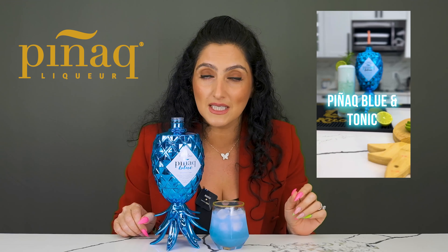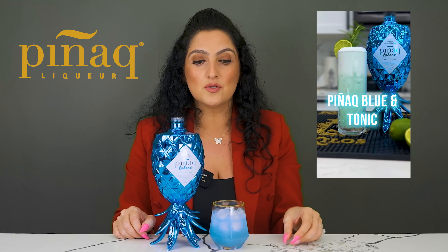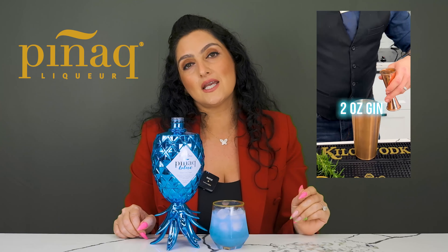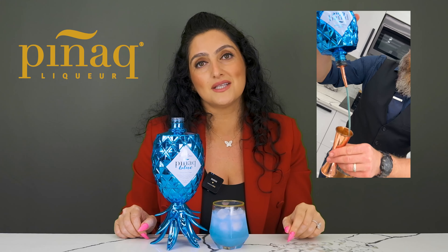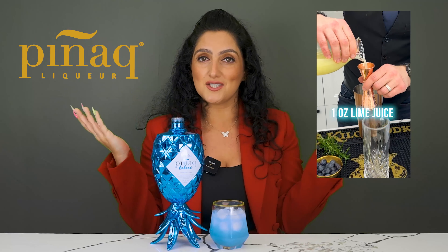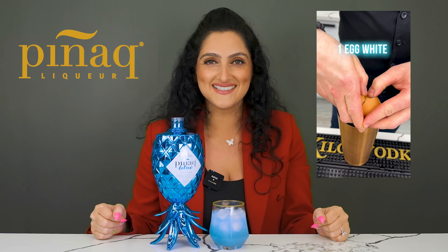You can also spike it with some tequila, add some lime juice, Prosecco, a Sprite, a ginger ale, a Mountain Dew, or whatever you like. Pignac is just that good — it tastes great with everything. Stay tuned for next week for part three of our Pignac educational programming. Cheers.